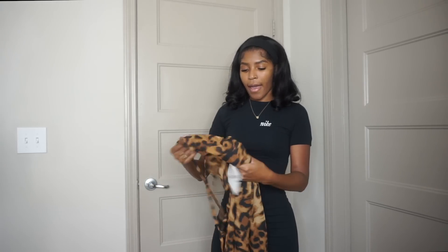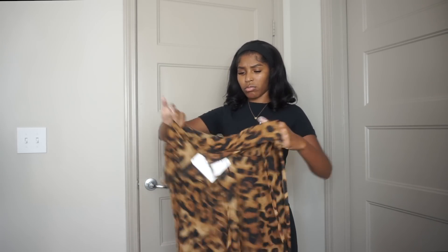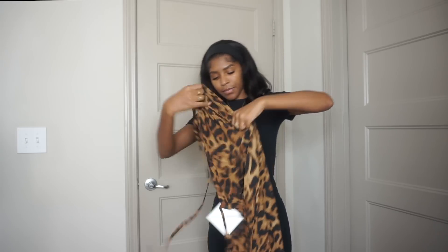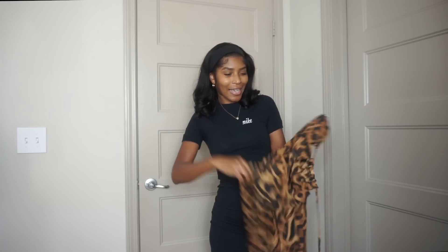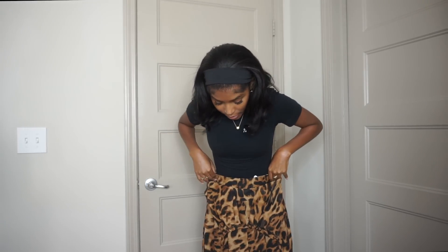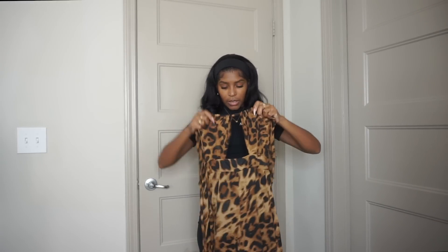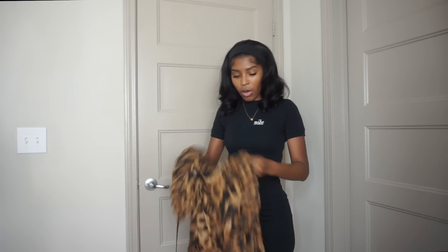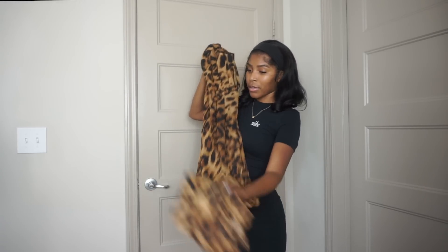I have this romper — it's a leopard pantsuit, I guess. It's wide-leg and the legs look like they're going to be really long. The top looks like this. I got this in extra small. It looks really really cute on the model, so we're gonna see what it looks like on.